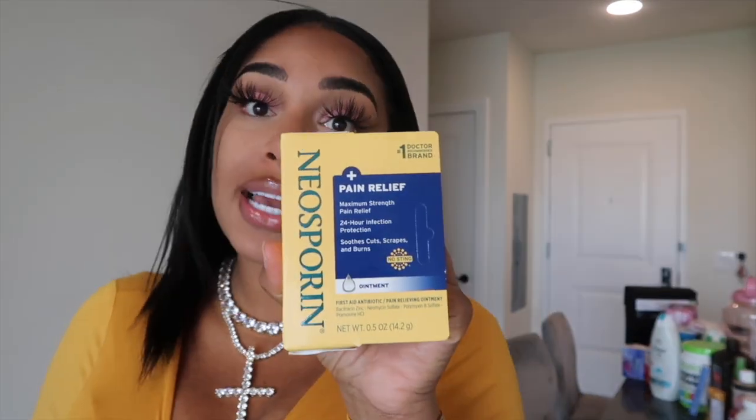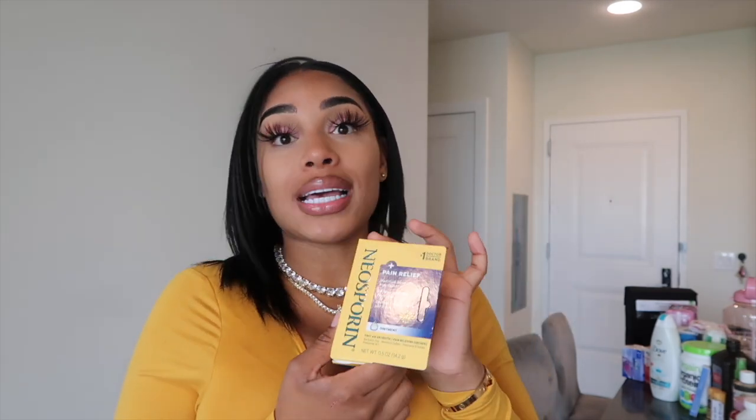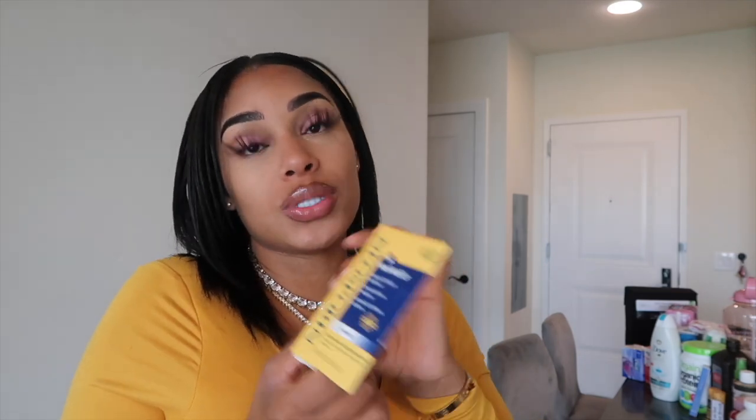Then I did get Neosporin Maximum Pain Relief. This is just for cuts, scrapes, and pain. I will put this on my incisions. It says 24-hour infection relief — you do want to reduce infections. Hence, my doctor did prescribe antibiotics, but this is for pain relief and to reduce infections, so I will most likely put this on my wounds and incisions.